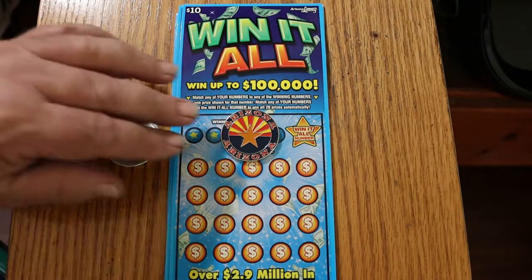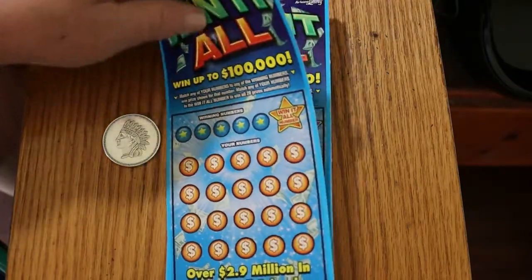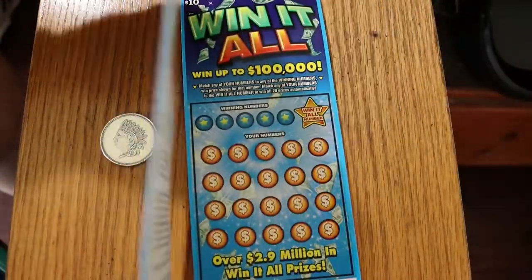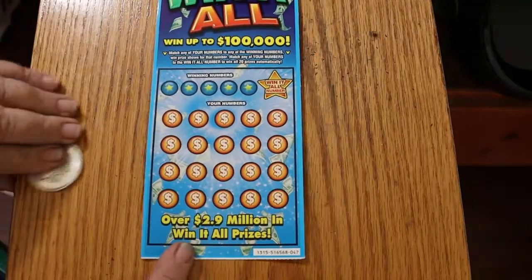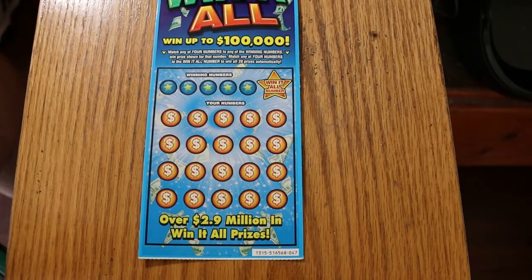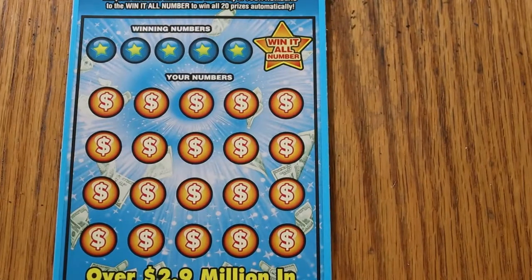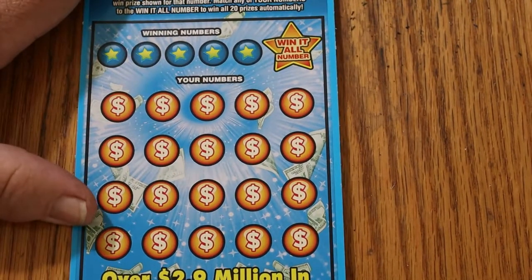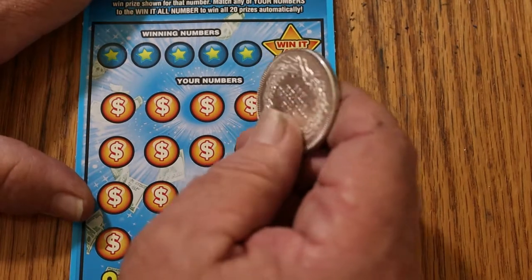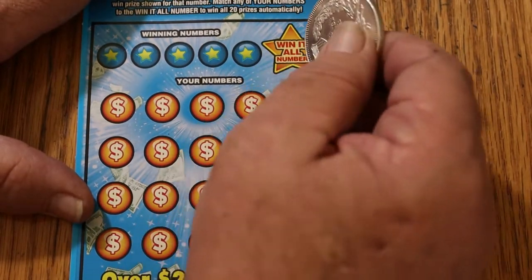So that said and out of the way, we are going to start with ticket 47 and my quest for my fifth Win It All. I've got four of them, I need a fifth. I've hit everything from $50 to $500 under that Win It All, so yeah, that's the goal.